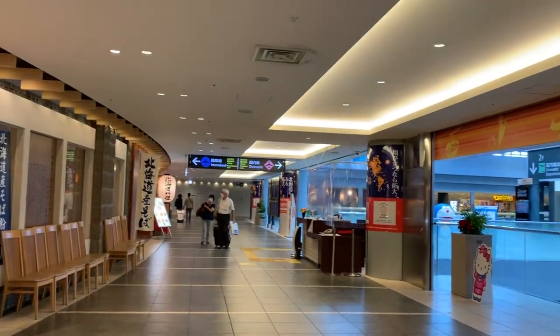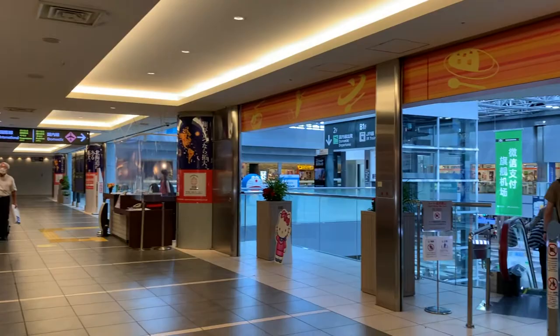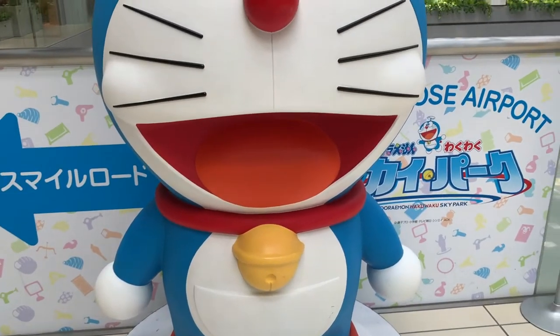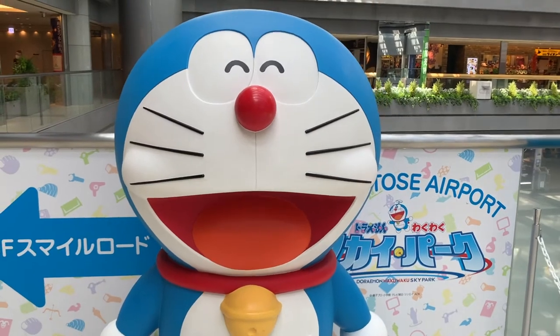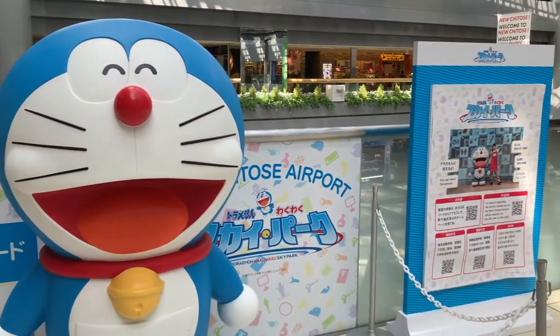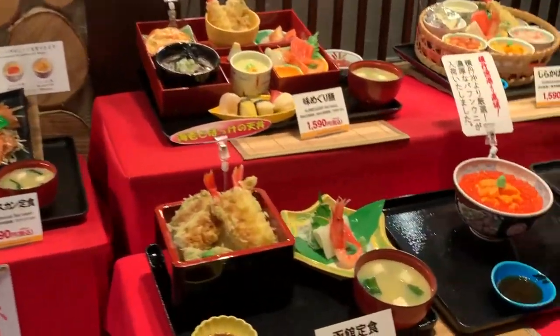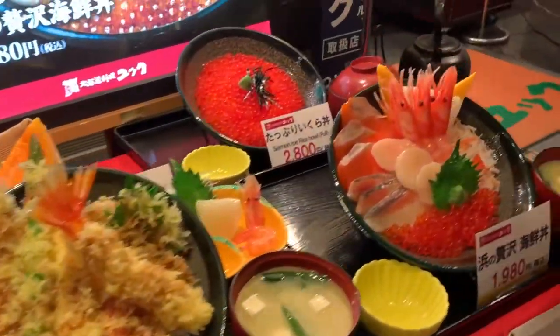We are inside Chitose airport. It's a pretty nice airport. Look at this cute Doraemon greeting us. There are quite a few restaurants inside the airport. They all look so delicious, but we chose the one we're going to try today because they have a pretty high score on Tabelog.